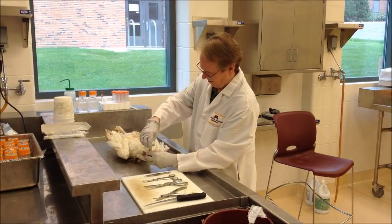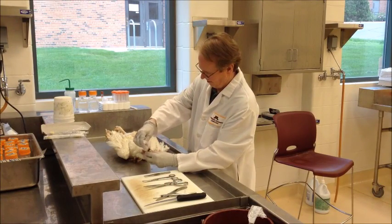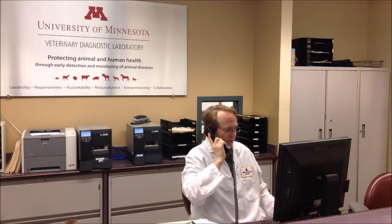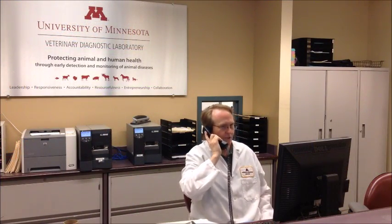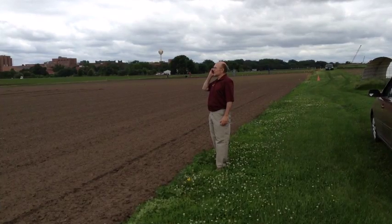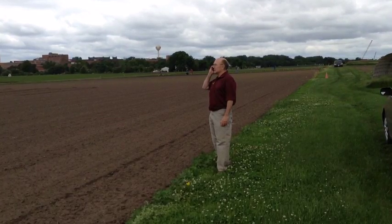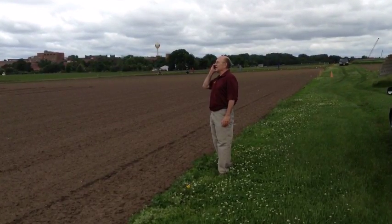You can complete the Diagnostic Necropsy submission form prior to your arrival by consulting the VDL website. The clinicians at the laboratory will do the necessary testing to determine the cause of death for the bird. Owners or veterinarians will be notified of urgent preliminary findings on the necropsy as quickly as possible and are further updated on test results as they are completed. Completion of a full report can take up to two weeks.